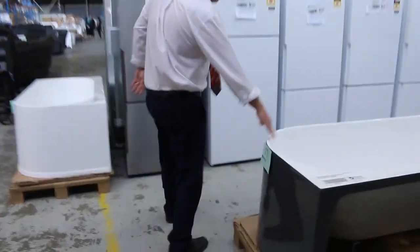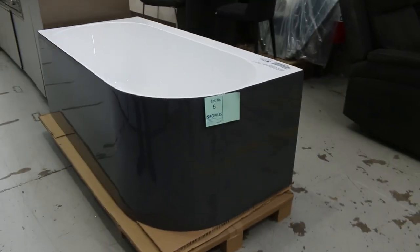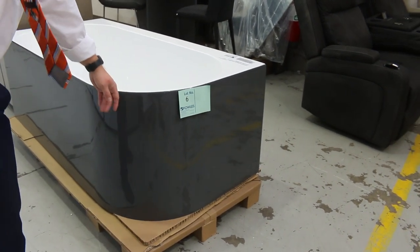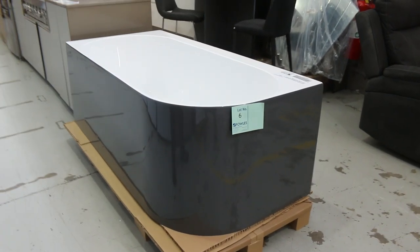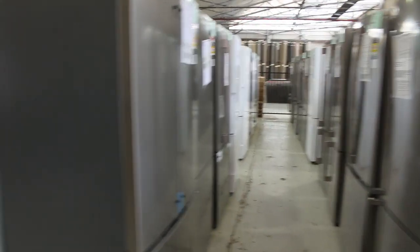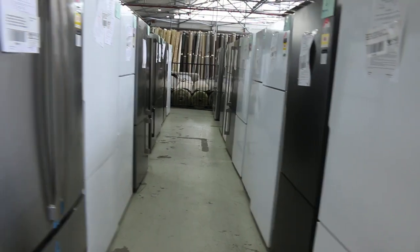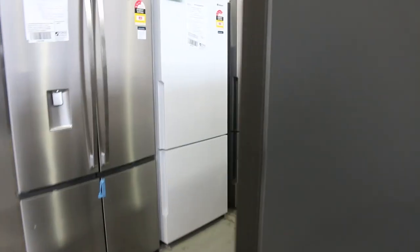I've noticed these corner baths as well. This is the Costanza 1660 right-hand corner bath — nice with a sort of charcoal-y black finish. I'm guessing they'll be about the $1,200 or $1,300 bidding mark. There's a white one there as well as a left-hander. Mountains of fridges through — Electrolux, Kelvinator, Westinghouse, to name but a few. A minimum of a year's warranty, and some have two years warranty.